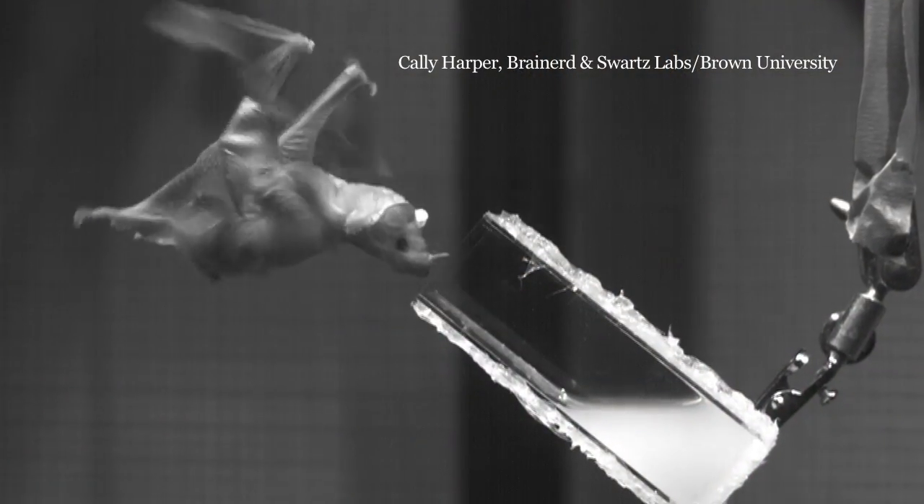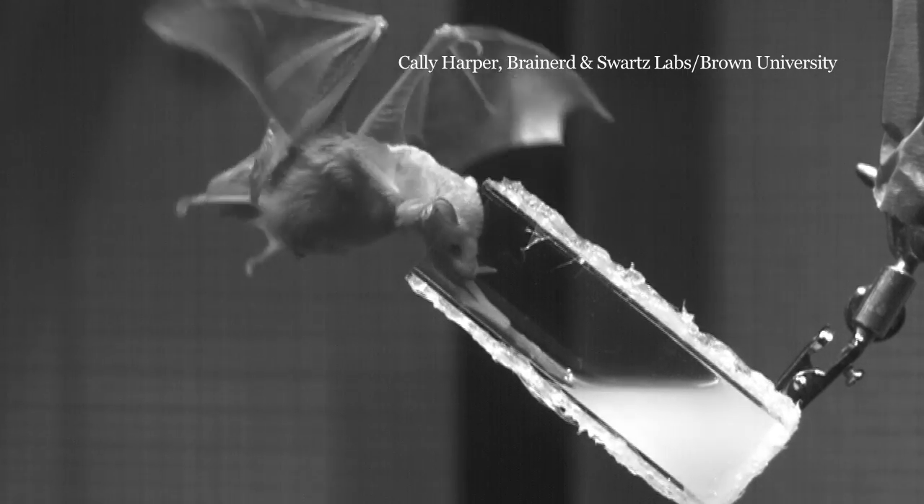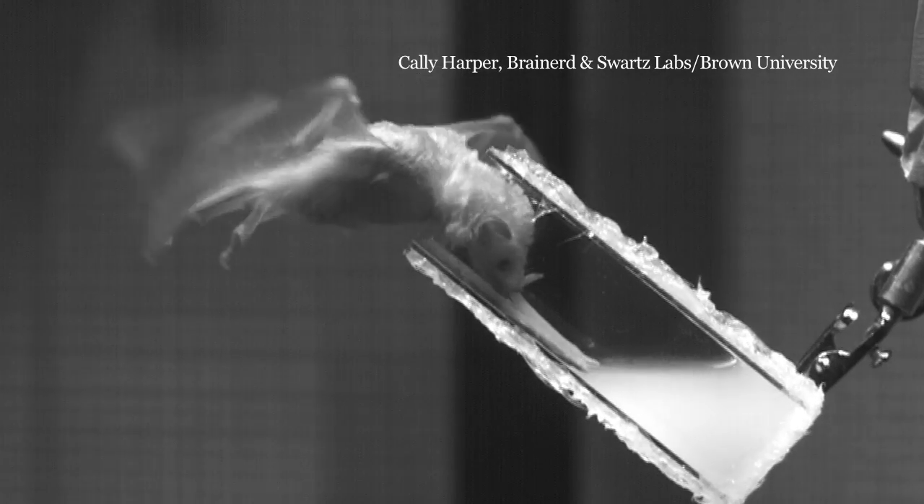It costs a lot of energy for bats to hover in front of flowers, so they have to collect as much nectar as possible in a short amount of time. Their tongues are very similar to mops.